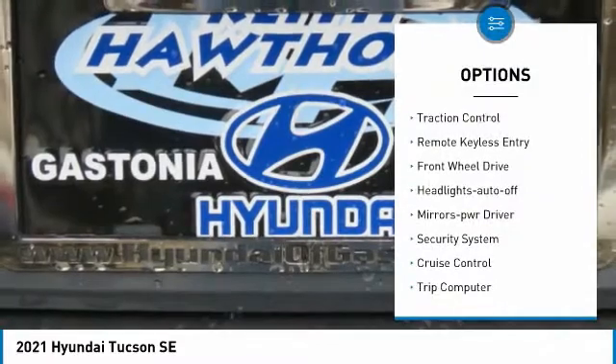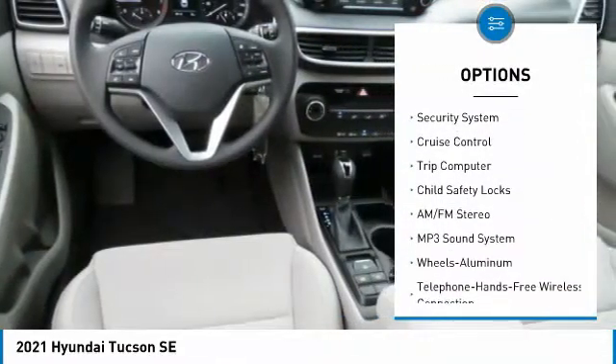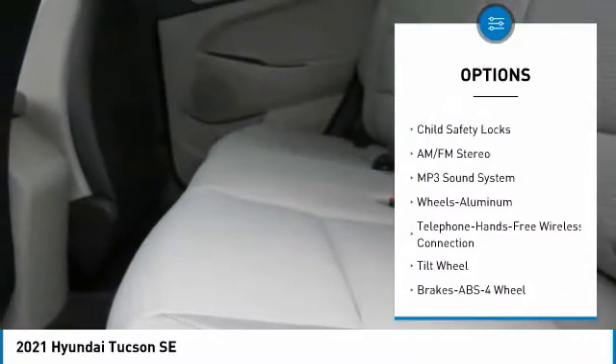Aluminum wheels. Traction control. Remote keyless entry. FWD. Headlights on or off. Mirror memory. Security system. Cruise control. Trip computer. Child safety locks.